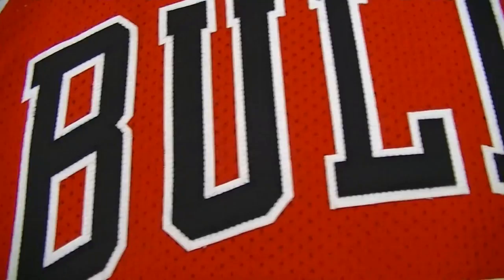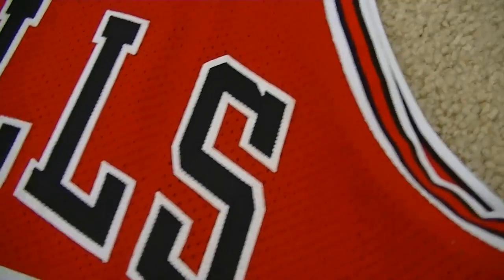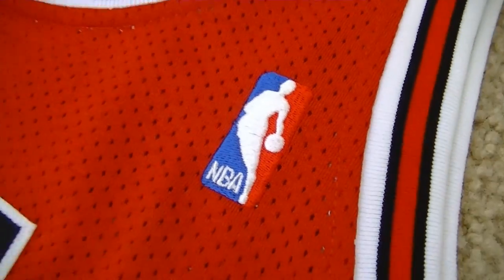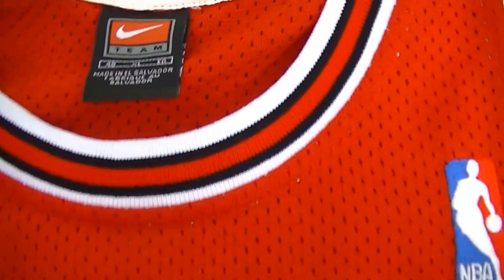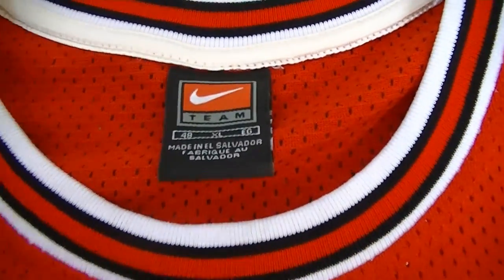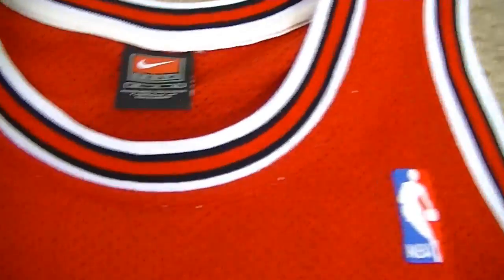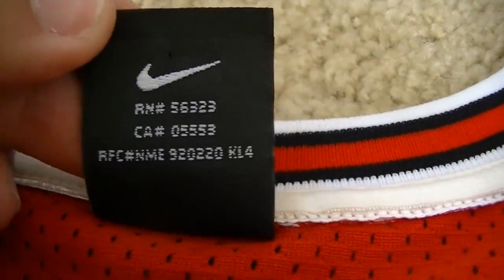Very nicely done. I do want to get the home version of this in the 8403 collection. Maybe that'll be my next jersey pickup if Mitchell & Ness does decide to release the home version. I guess that one will be first. This one's made in El Salvador, size 48, extra large. The numbers are on the back here for your information.